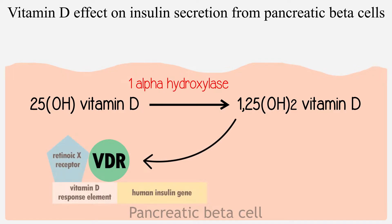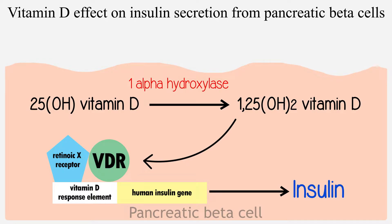This active form of vitamin D interacts with the vitamin D receptor-retinoic X receptor complex, which binds to the vitamin D response element found in the human insulin gene promoter and activates the insulin gene to increase the synthesis of insulin.